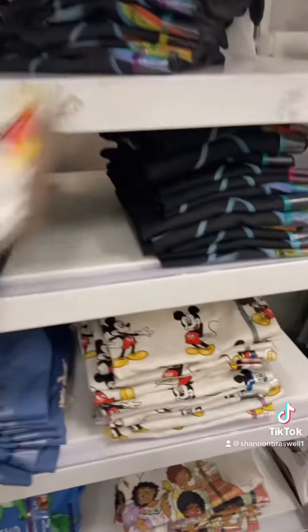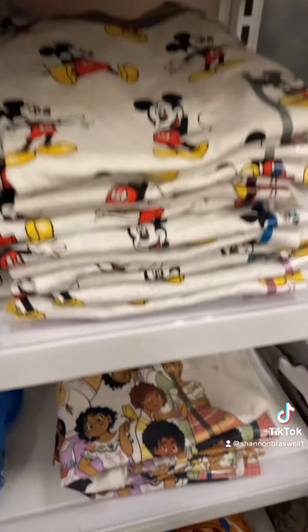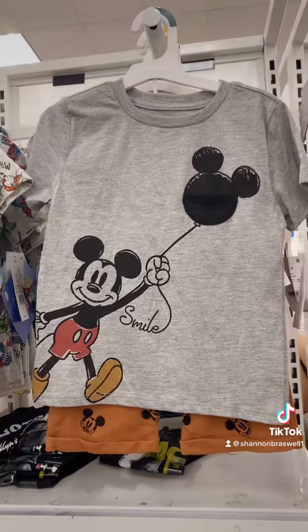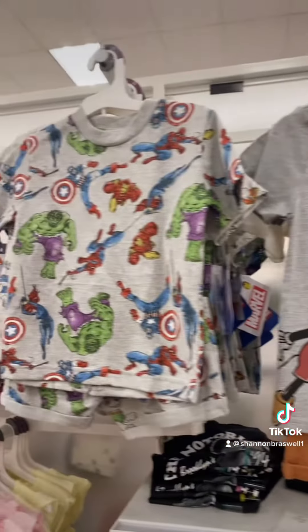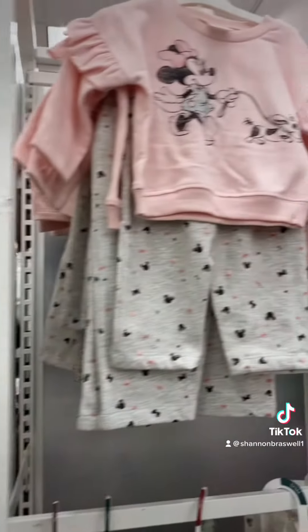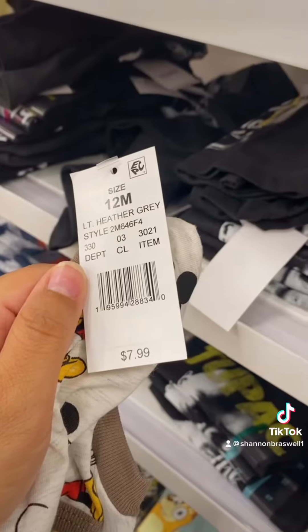Now the clothing is the real winner of this shopping trip. They have something for everybody, and the prices range from about $7 to about $20 depending on the outfit. So you have Marvel, Mickey, Star Wars, some princesses — there really is something for everybody.